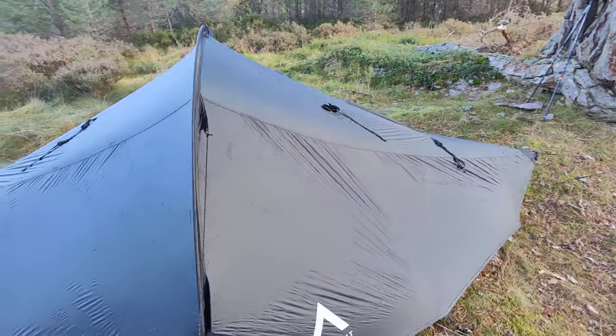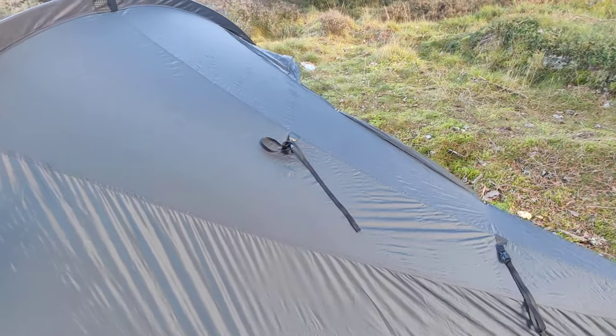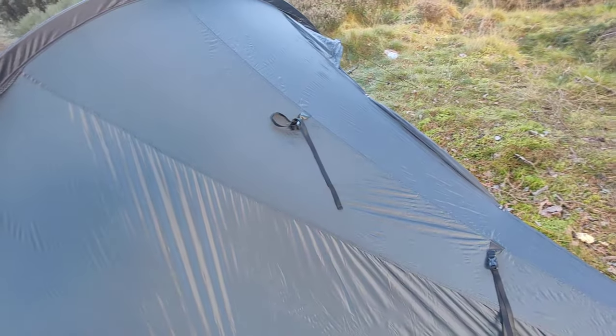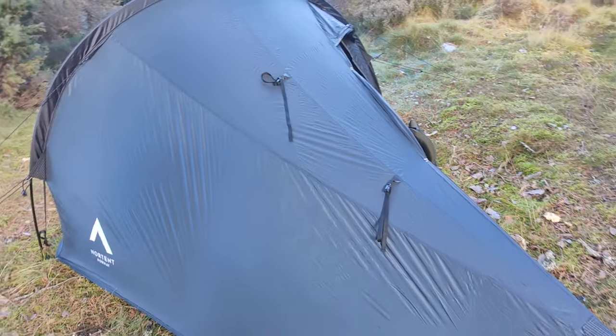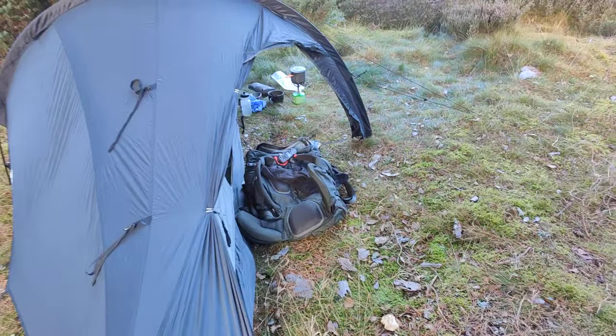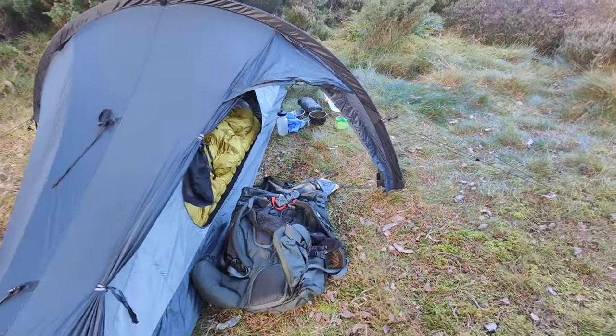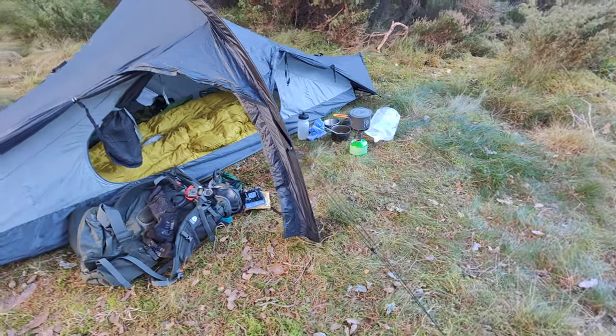The straps you can see on the top are for a crossing pole, which is designed for snow, and which I will be trying out later in the year. But initial impressions are that it's a very good tent.